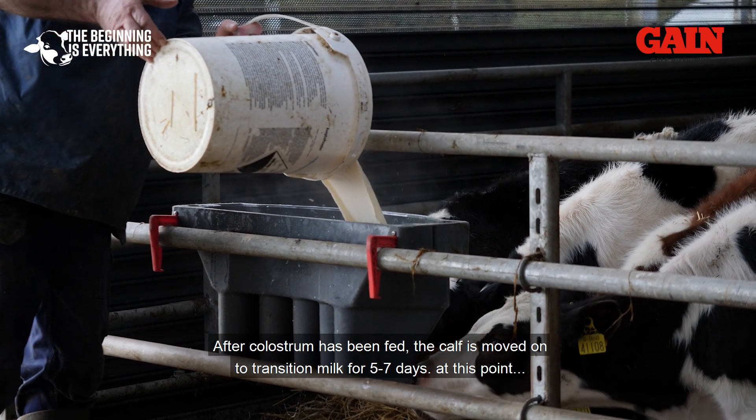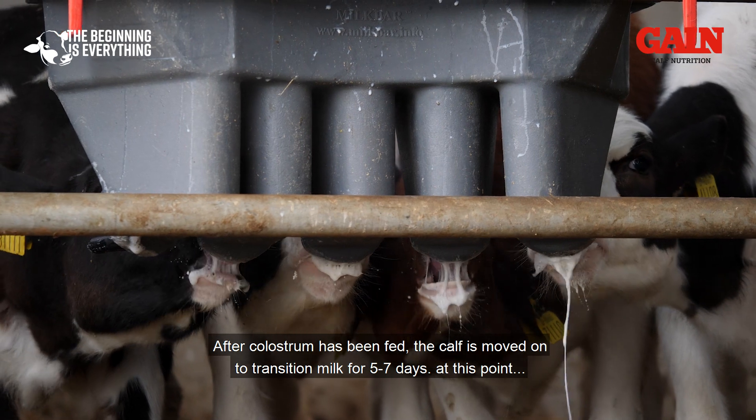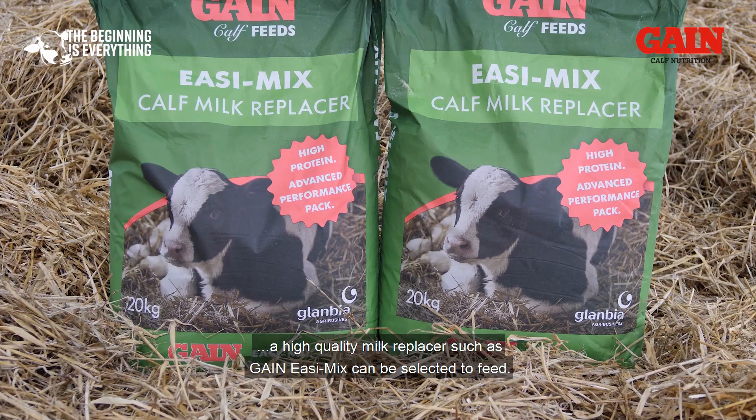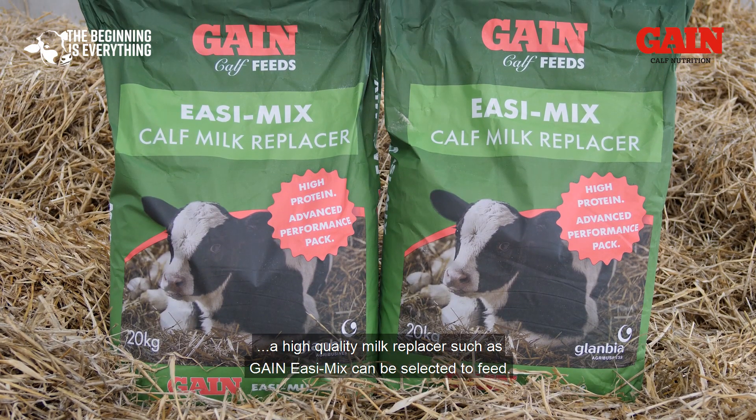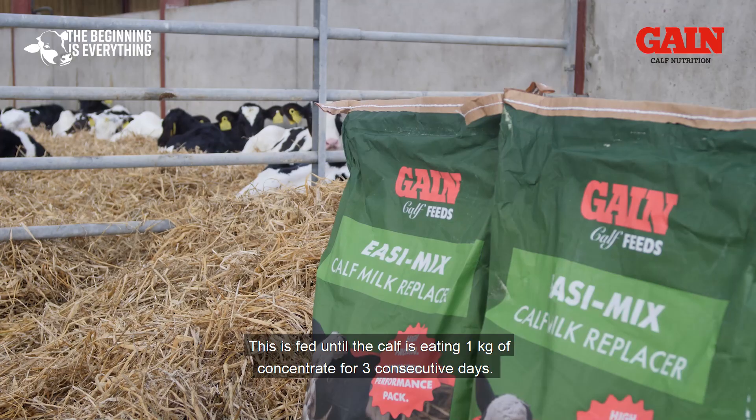After colostrum has been fed, the calf moves on to transition milk for 5 to 7 days. At this point, a high-quality milk replacer such as Gain Easy Mix can be selected to feed. This is fed until the calf is eating 1 kg of concentrate for 3 consecutive days.